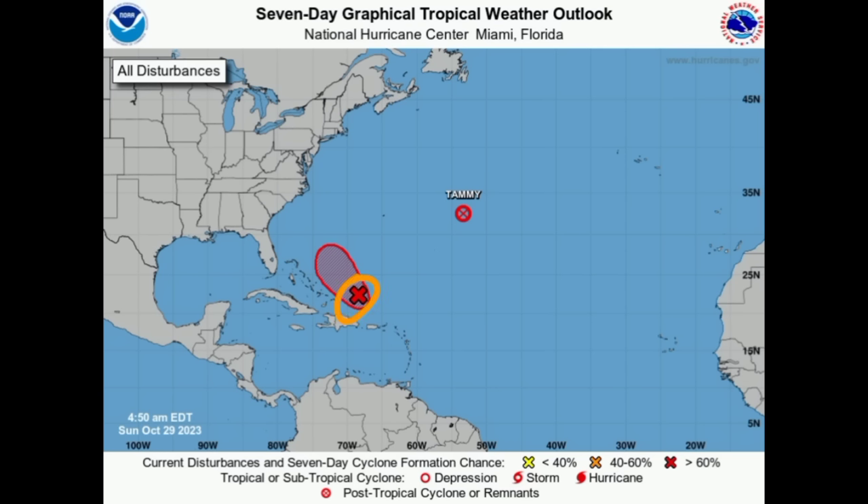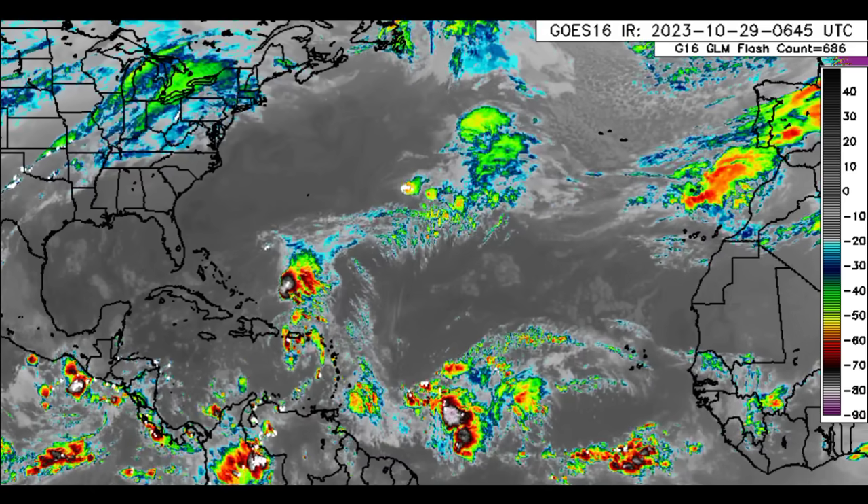There we have Invest 96L. Now this is a bit off schedule for the NHC because the system is getting itself together. In the 2 a.m. update the formation chance was at around 50 percent, and then the National Hurricane Center bumped it up in a special outlook to 70 percent. It could become a tropical depression or even a tropical storm very briefly, but it has limited time.